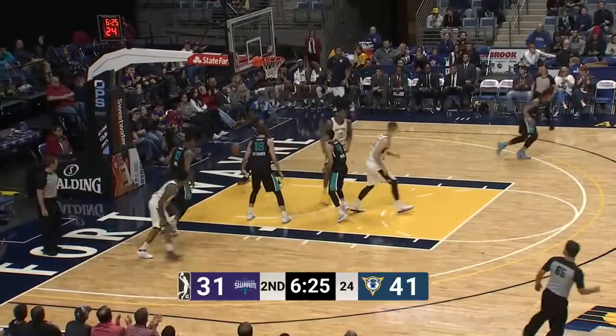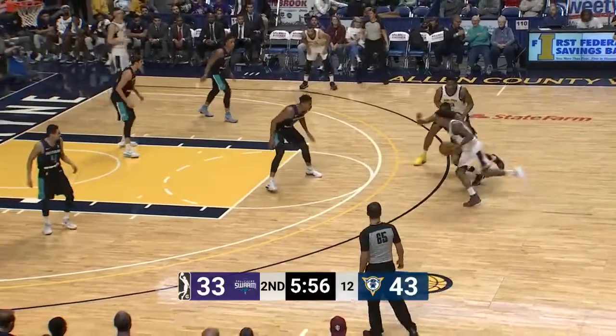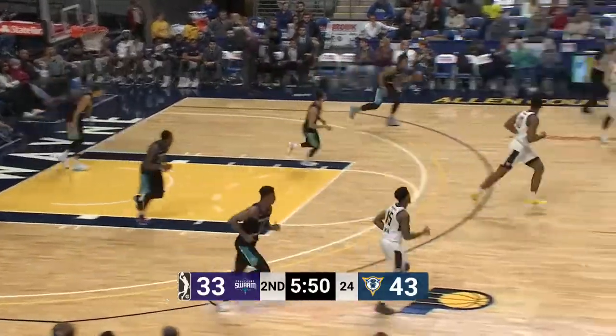Utah on a pump fake. Lemon driving, lofting, scoring. And again a strong move — and he got it in. What a shot.